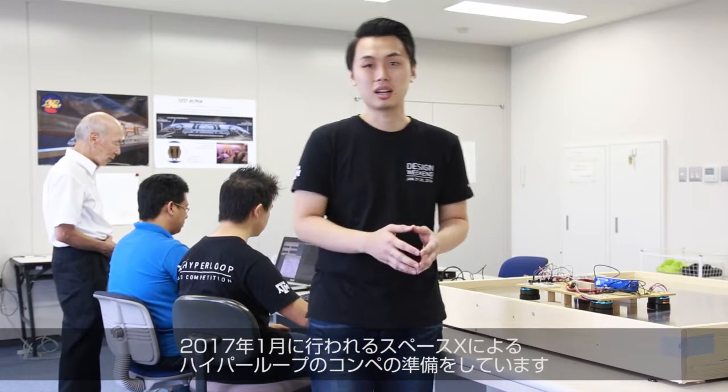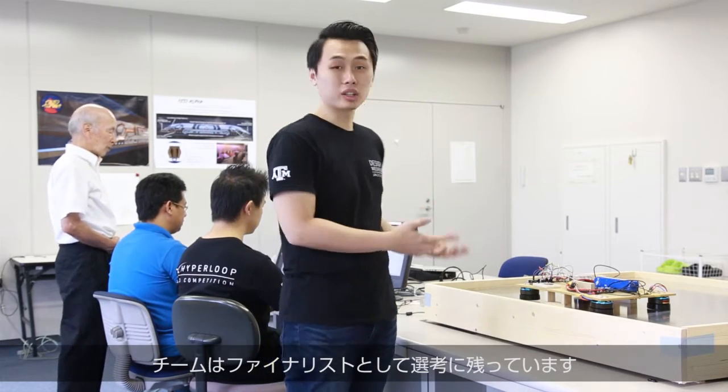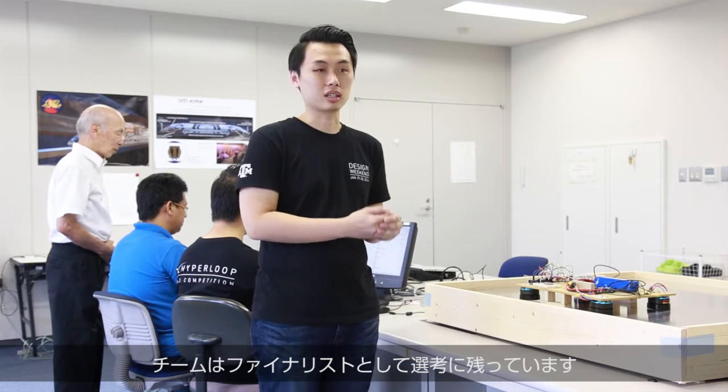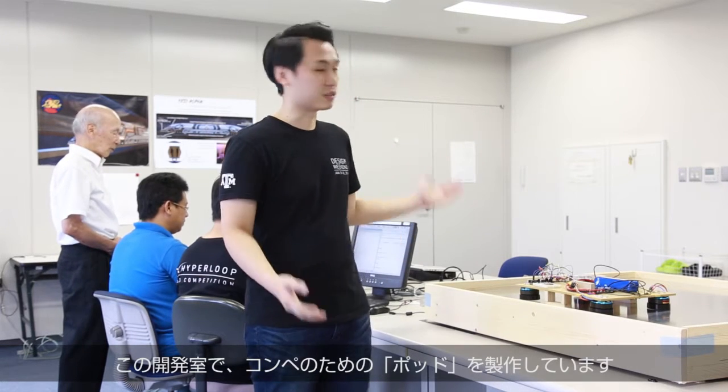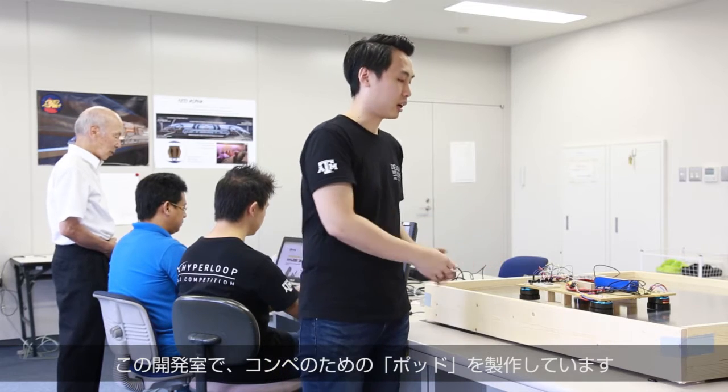Me and my friends, we formed a team to join the SpaceX Hyperloop competition next year in January. I'm the team leader of K.O. Alpha team, and we are one of the finalists for this competition. Right now, this is the facility that we have to build our pod for the competition.